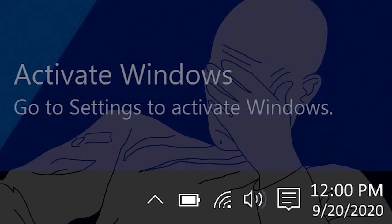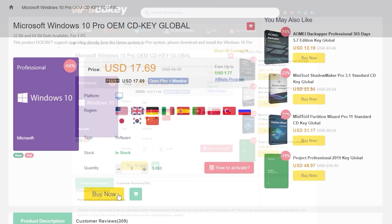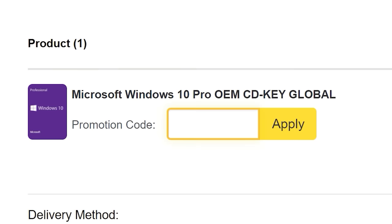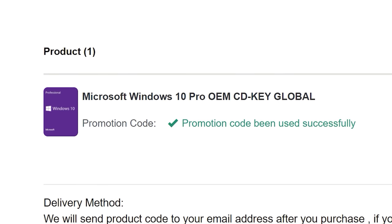To get rid of that annoying Windows activation watermark, head on over to VIP SCD Key. Purchase a Windows 10 Pro OEM key for a fraction of the retail price. Just use a secure payment method like PayPal, enter your product key into your PC settings window, and say bye-bye to the watermark. Be sure to use offer code SKGS for a sweet discount.